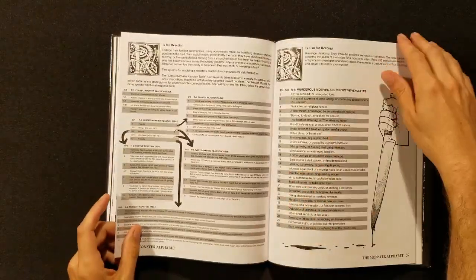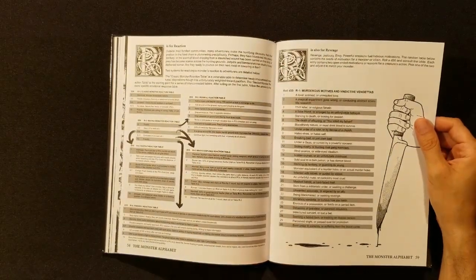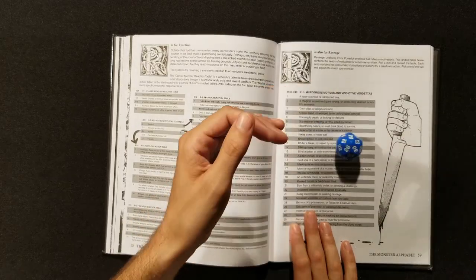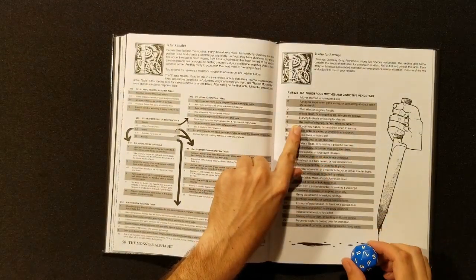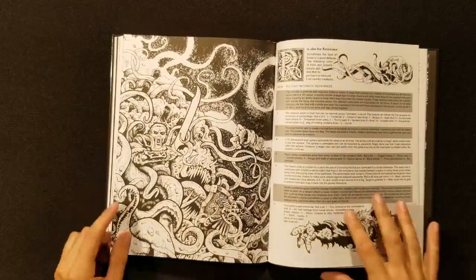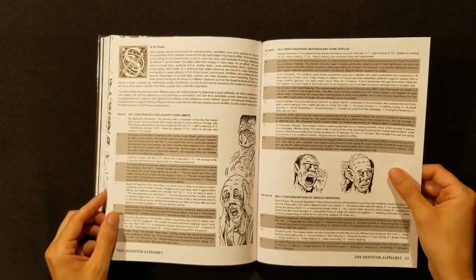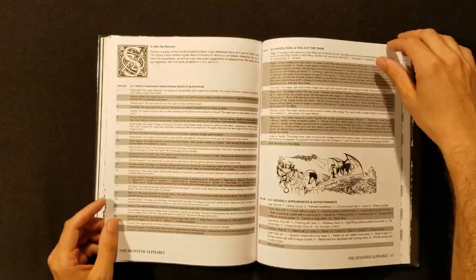Quills — gnarly. Reactions — this one has a little flow chart. Revenge — this is a D30, with murderous motives and vindictive vendettas. Goodman Games coming in hot with all the alliteration. Rolled a 6: the death of offspring, or 'you killed my father.' Classic. R is for Resistance — eight recondite resistances. You've got sonic attack, sonic shields, four descriptors of various vibrations.